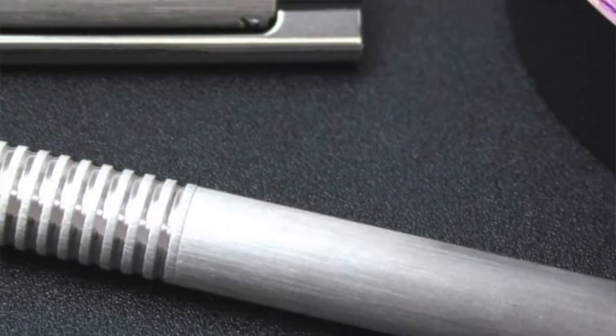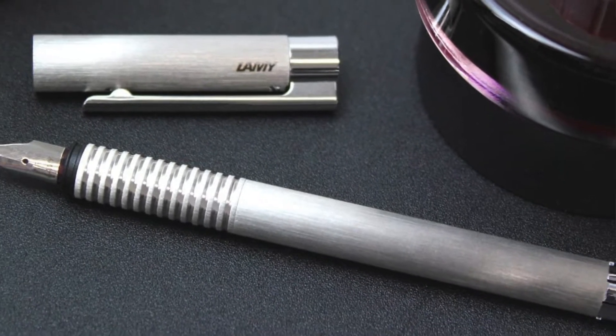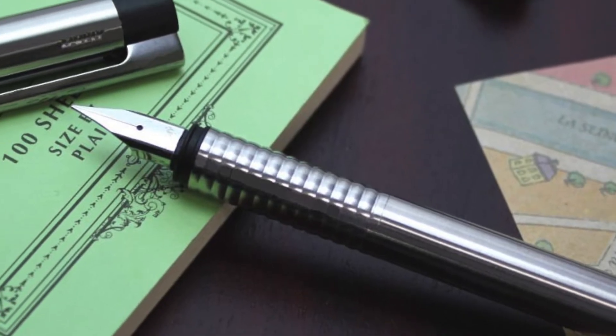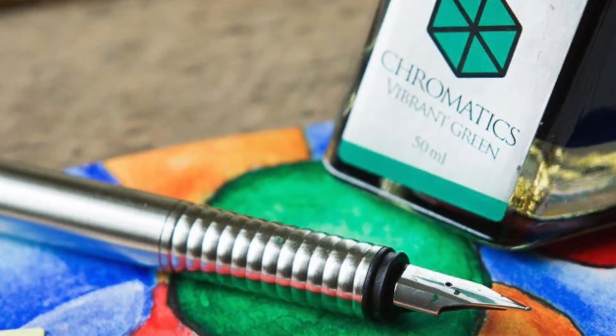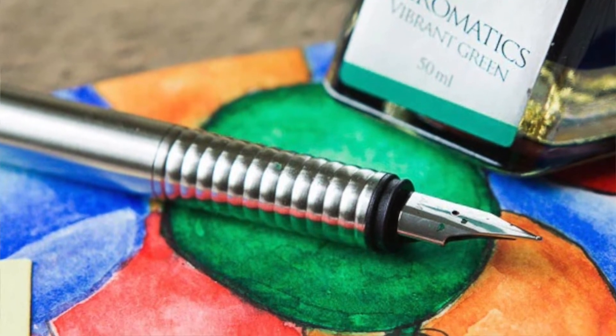The Lamy Logo, as is an essential rule in all Lamy instruments, is a beautiful piece with a design that impacts the eye instantly. Developed by the renowned German designer Wolfgang Fabian, it has, in my opinion, an advantage over the Safari model in that it can be used both on elegant occasions and on a daily basis — fitting perfectly with the executive officer dressed in a suit and tie to sign important documents, as well as the young student who casually carries it in a college backpack.